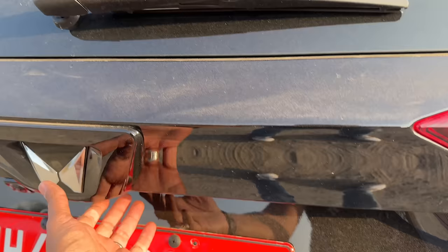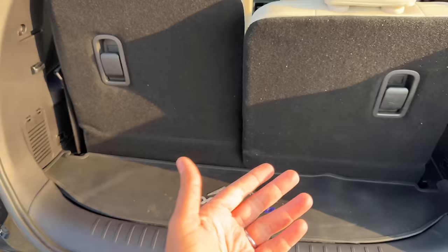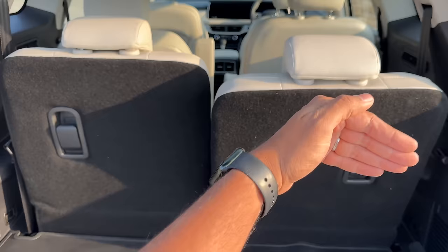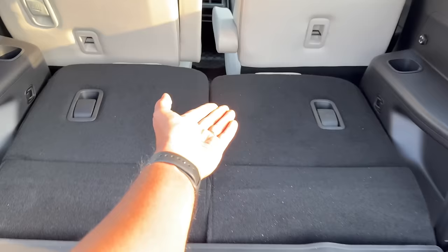Let's open the boot. It has a rear wiper-washer, high-mounted stop lamp, and a shark fin antenna. The boot is quite small because with all rows up you really can't keep much. If you want to recline the third-row seat it's very easy - this is upright, this is reclined. You can also push it down to make some boot space.